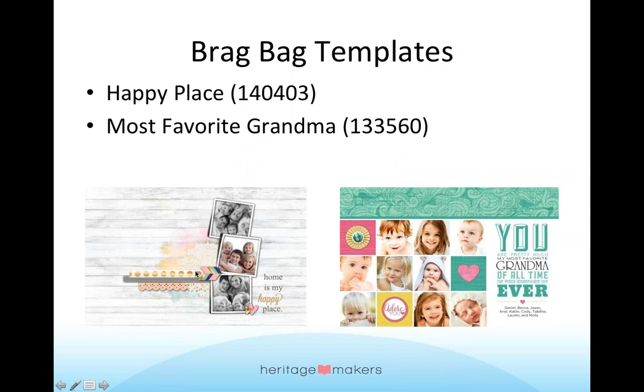Let me show you a couple of templates we have for Brag Bags. This one, Happy Place, is a new one that Cassie Bowser created for us. It's simple and has a great spot for three of your family photos. Easy to adjust. And then I love this one that's for grandma — the best grandma of all time — a fun way for grandma to show off her special grandkids. You can add in more pictures, or if she doesn't have that many grandkids, you can add in more embellishments. These little squares let you customize how many you add.